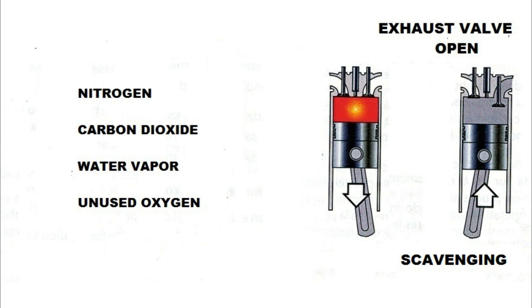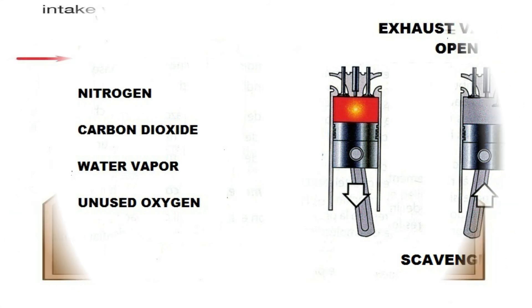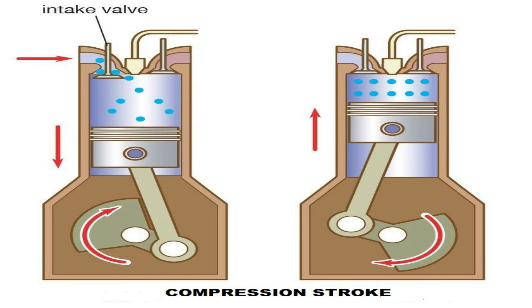Finally, the exhaust valves close and the piston starts traveling back up the cylinder, covering the intake ports and compressing the fresh charge of air, starting once again the compression stroke.